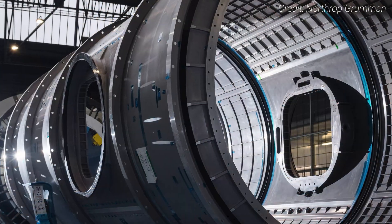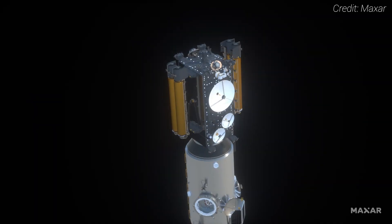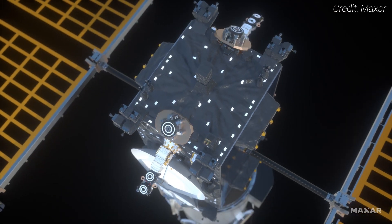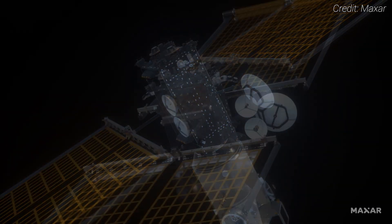HALO is currently undergoing testing and should be shipped to Arizona for outfitting by the end of the year. So when will it actually launch? As of August 2024, NASA is publicly saying no earlier than 2025, but according to the July 2024 Government Accountability Office report, the agency has a baseline launch readiness date of December of 2027. Once it launches, the PPE will use the most powerful solar electric engines ever flown to spiral out to the Moon's orbit and settle into NRHO — a process that will take about a year.